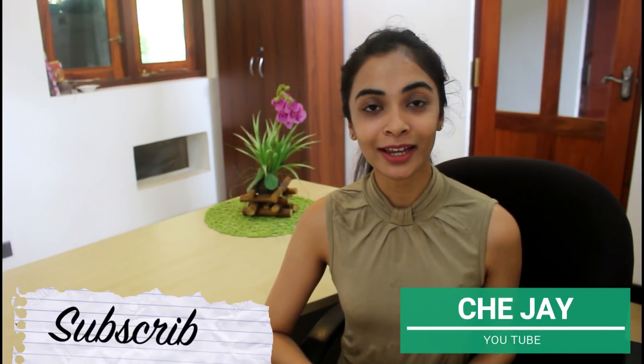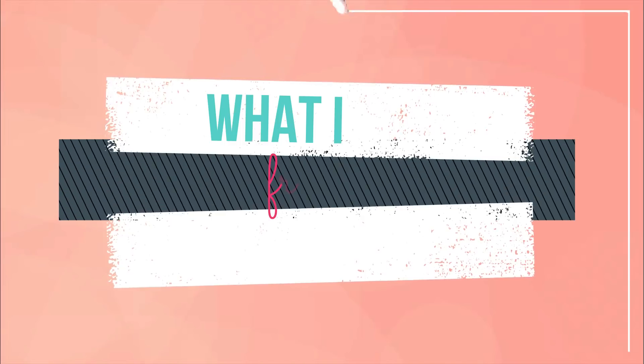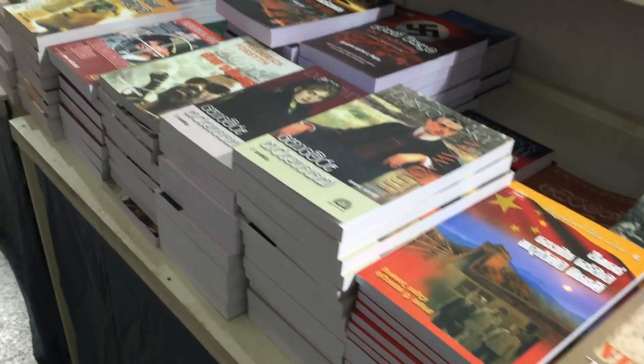Welcome back to the YouTube channel. I'll be back to you with a book haul. This book pack will be available in September and December.